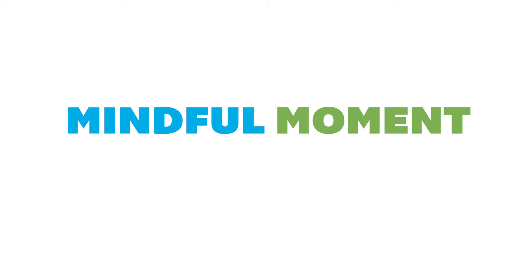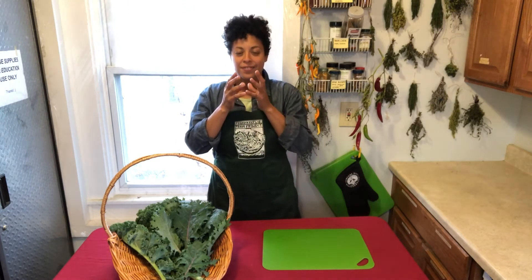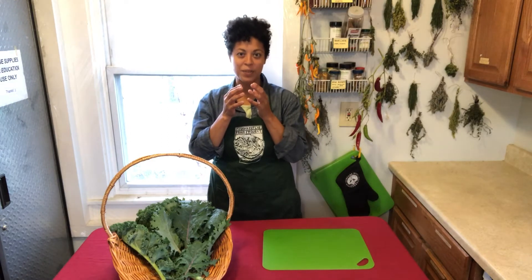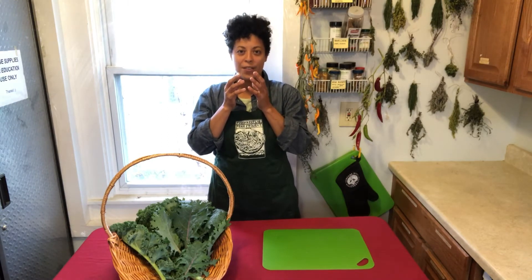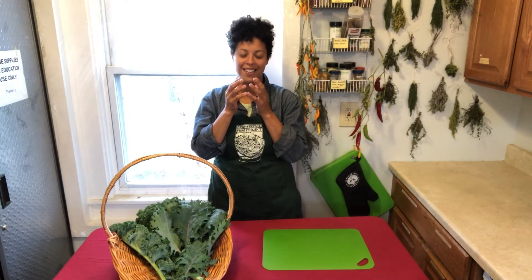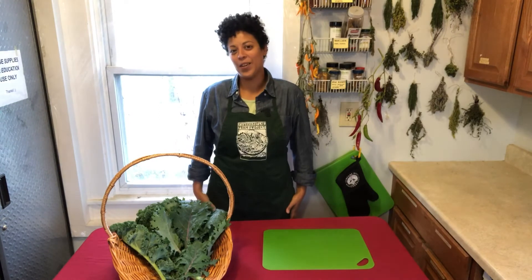Let's start by taking a deep breath together to wake up our senses. Pretend you're smelling a juicy apple. Breathe in and breathe out through your mouth. One more time — breathe in and breathe out through your mouth. I feel more relaxed, I hope you do too.